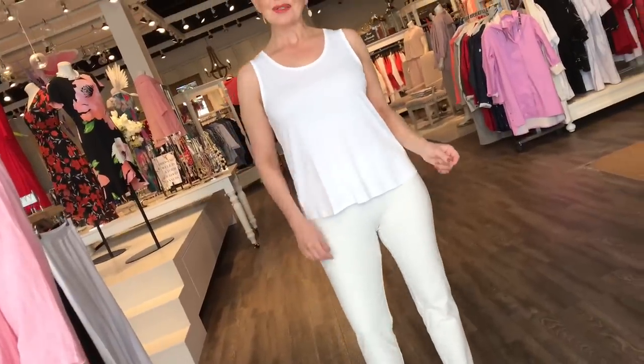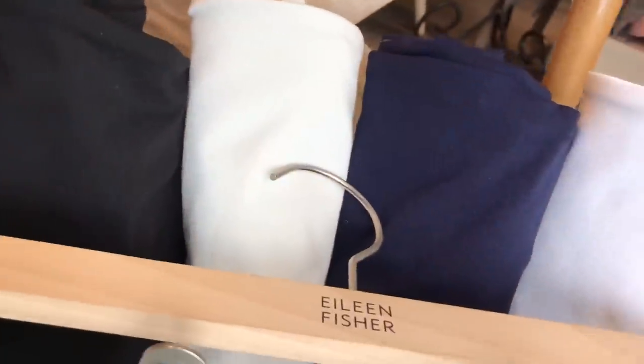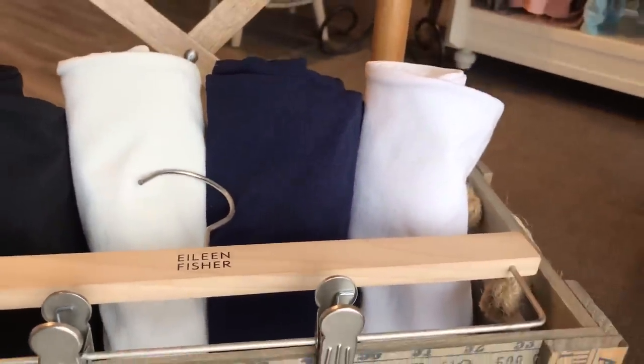It is fantastic and it comes in four colors: black, bone, navy, and pure white. A really good white.